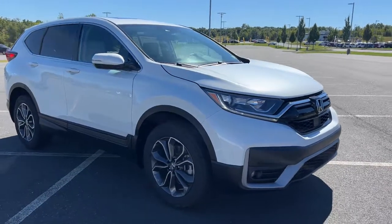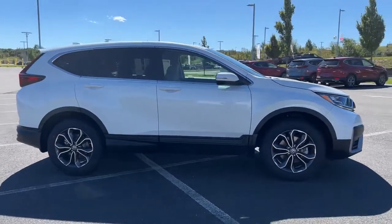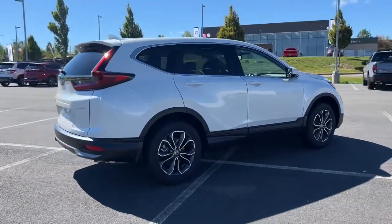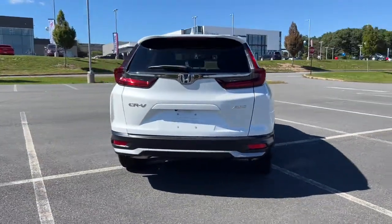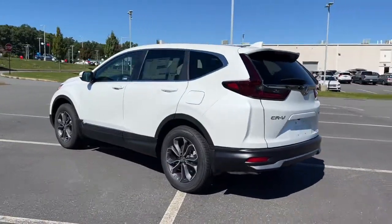You will be amazed by this 2022 Honda CR-V. Take a closer look at this stylish and up-for-anything CR-V. Its innovative design, premium feel, all-weather capability, and advanced safety and connectivity technology sets the standard for small SUVs and crossovers.